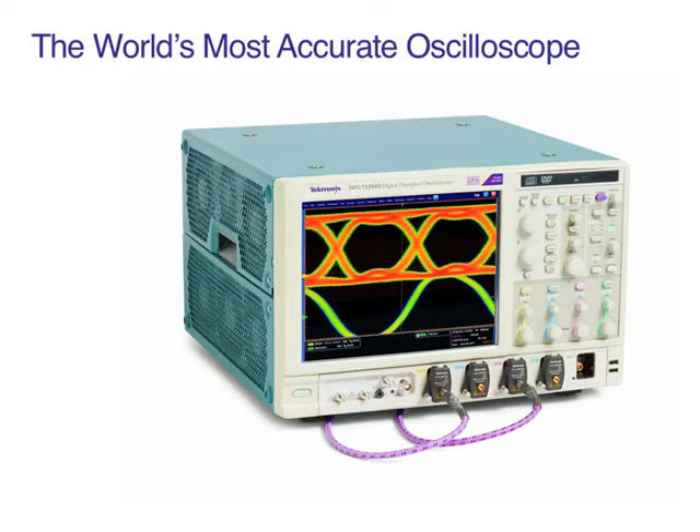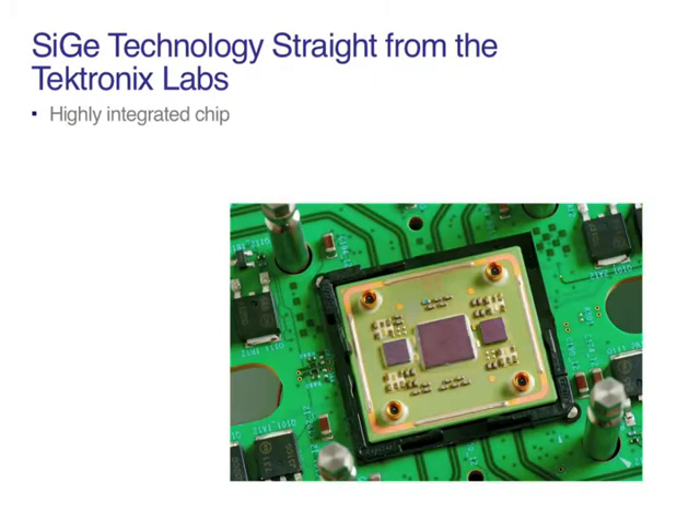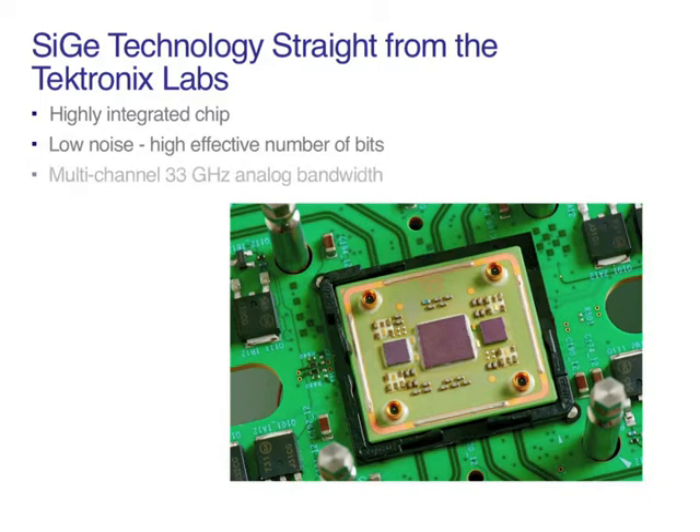Accuracy begins with groundbreaking innovation straight from the Tektronix laboratories. With a new silicon germanium core, Tektronix can achieve a stunningly fast 100 giga samples per second sampling on its ADC. This performance is complemented by very low noise inherent with silicon germanium, which — unlike other technologies like indium phosphide and gallium arsenide — has tightly integrated high-speed bipolar transistors on the same die as standard CMOS.